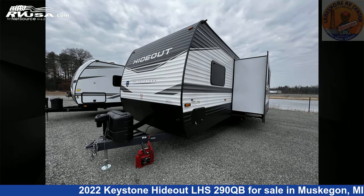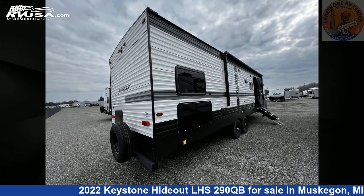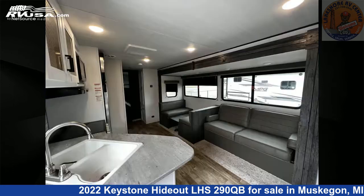This new Keystone is 33 feet 0 inches in length and features one slide-out, sleeps 8, and 43 gallons freshwater capacity. The unloaded weight of this 2022 Keystone Hideout LHS290QB is 6,604 pounds.